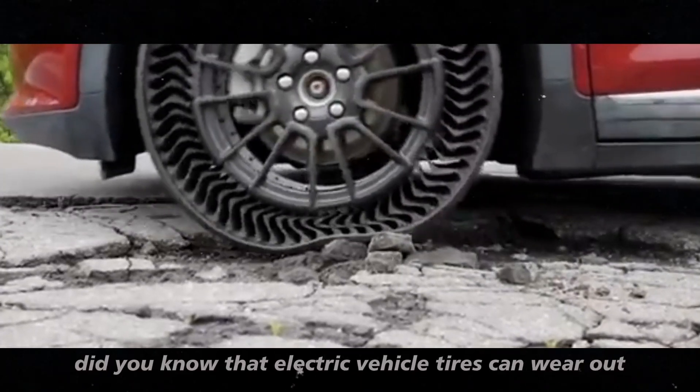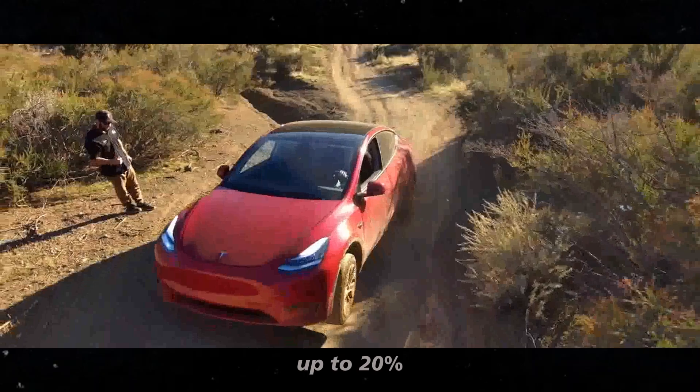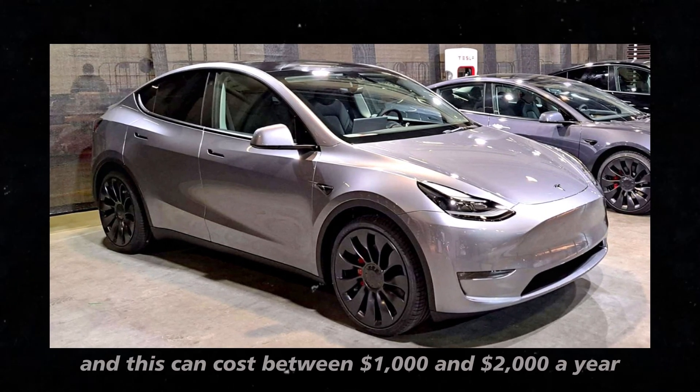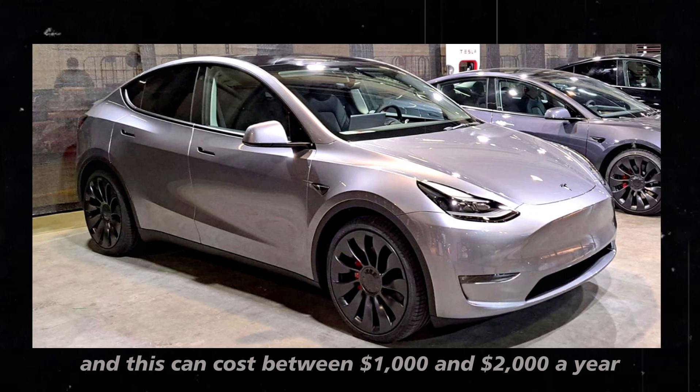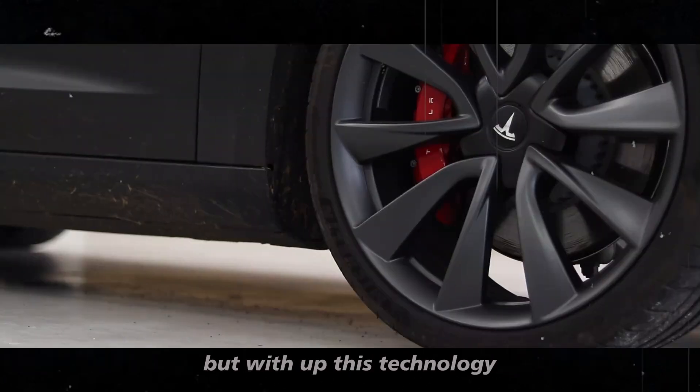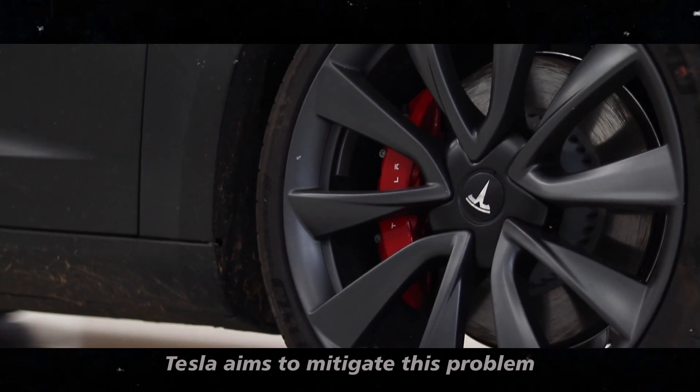These tires promise to solve the problem of rapid wear that bothers us so much. Did you know that electric vehicle tires can wear out up to 20% faster than those of internal combustion cars? And this can cost between $1,000 and $2,000 a year just to replace the tires. But with Uptis technology, Tesla aims to mitigate this problem.